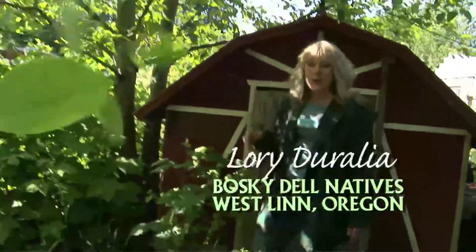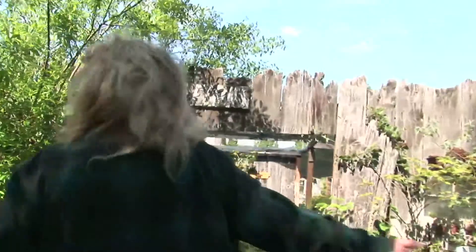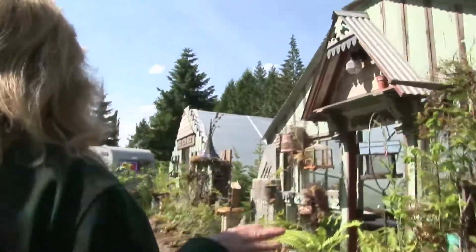Oh hi, I'm Lori. Welcome to Basquidel. Come on and I'll show you around the nursery. This is Basquidel, the courtyard. These are my greenhouses.